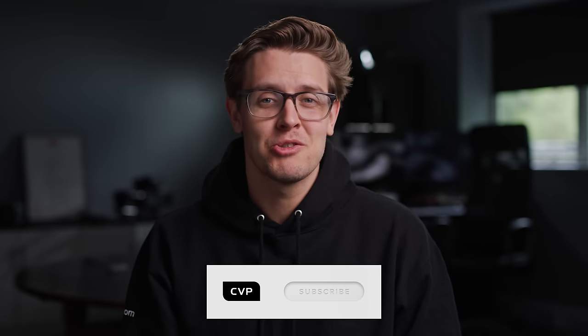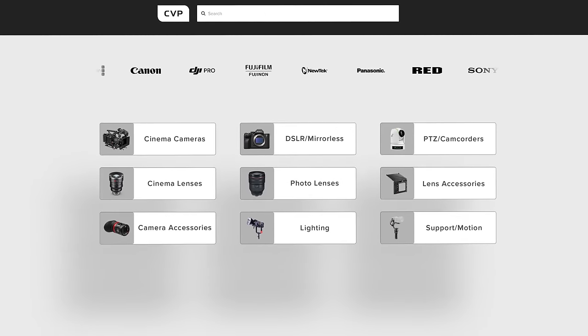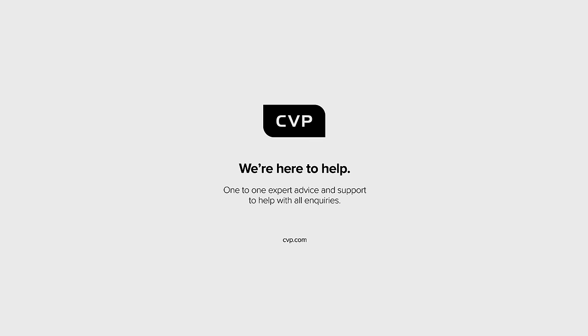Before we get into the video, please subscribe to the channel if you haven't already. And if you want to sell any of your pre-owned kit or buy any of our professionally evaluated used kit, head over to c4p.com.